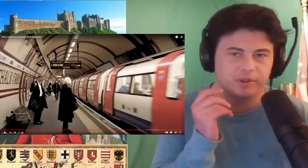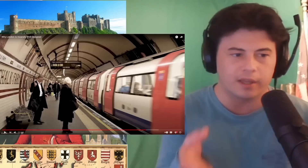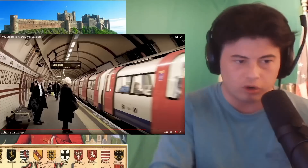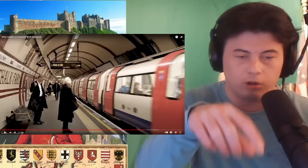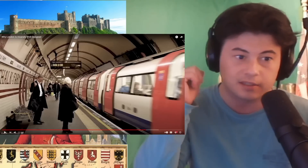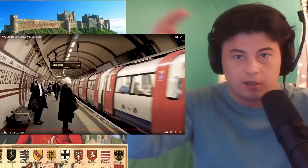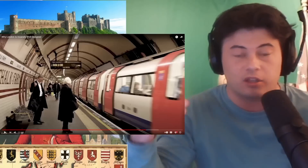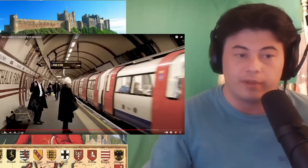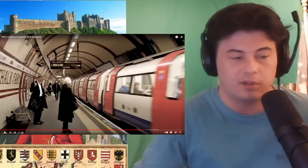Those tunneling machines — some of the coolest things. They essentially work exactly like a worm: it eats dirt, it crushes the dirt which all falls onto a conveyor belt that goes the entire length of the machine and out the end. And as it moves, it reinforces the tunneling walls as it goes. I love engineering stuff like that, and I love that we have people who are that smart who come up with that stuff.